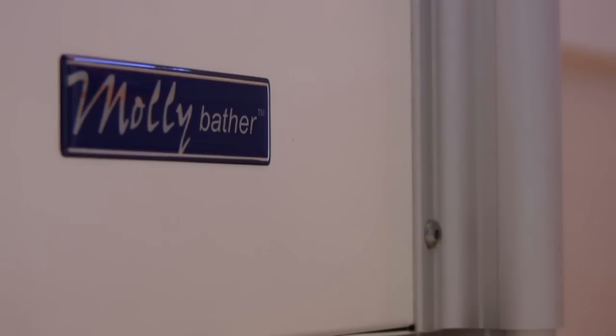Molly Bather, the high quality British bath lift.